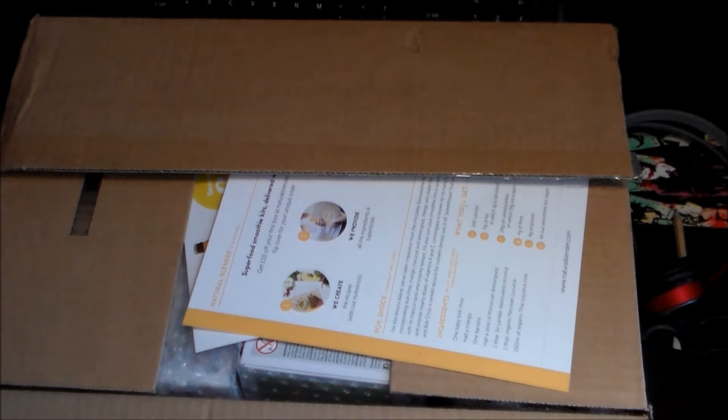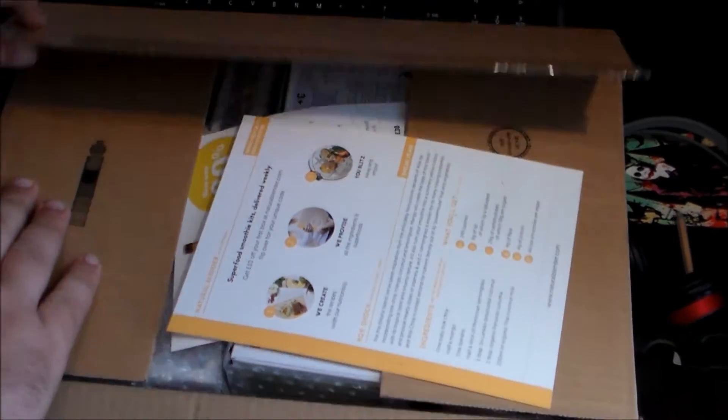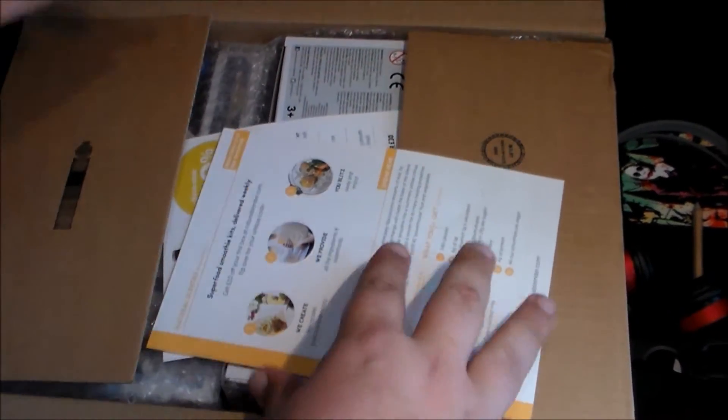Hi guys, SimplyH here. We've got our Pop in a Box for June, very early, which is very cool. Can't wait to get into it, so I thought I'd quickly do a video.